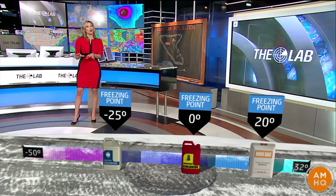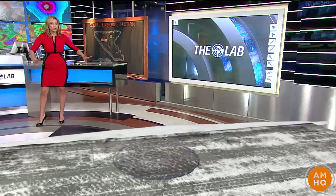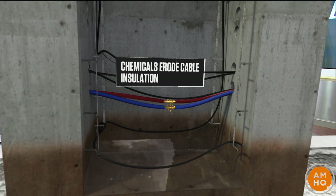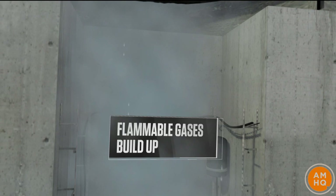What just happened there? Looks like a manhole cover exploded. You've probably seen video of this happening before, so what exactly is going on? We have all this salt that has been spread on the street. That, of course, seeps down into the sewer system. What is underneath that manhole cover? We actually have all sorts of cables and gases.